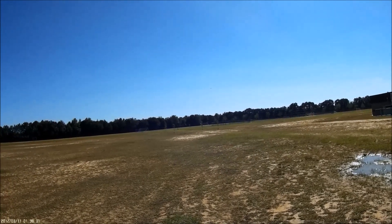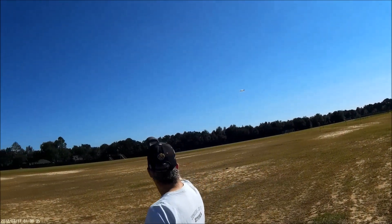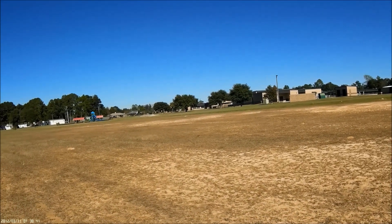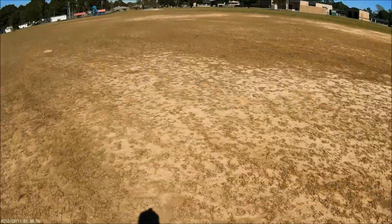I'm going to go ahead and land. Nice little headwind. Dang, I ate up too much ground, man. You got to walk too far now. Yeah, that's alright. That was good. We got it - we're going back.